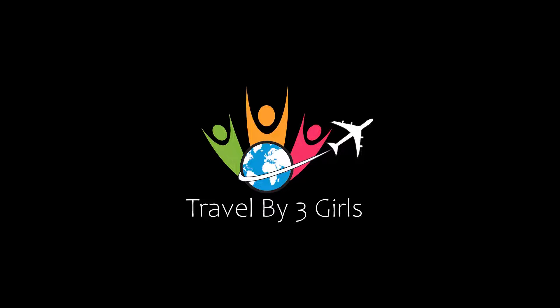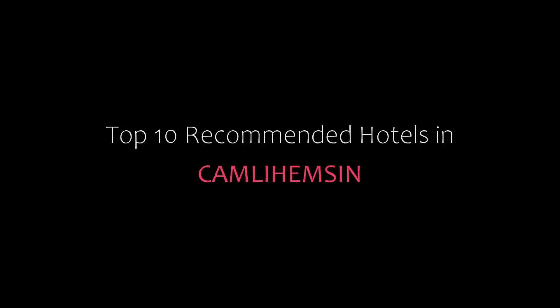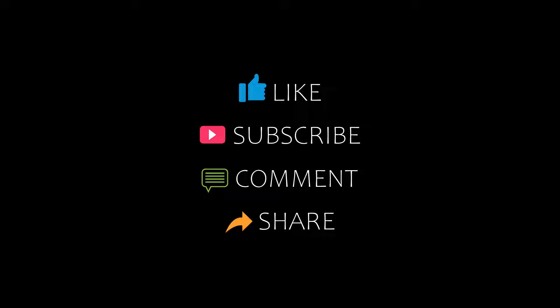Hello everyone, welcome back to my YouTube channel and now you are watching a new video of Top Recommended Hotels. Please subscribe to my channel and don't forget to like, share and comment. Let's start the video.